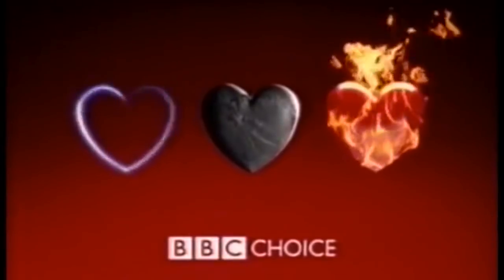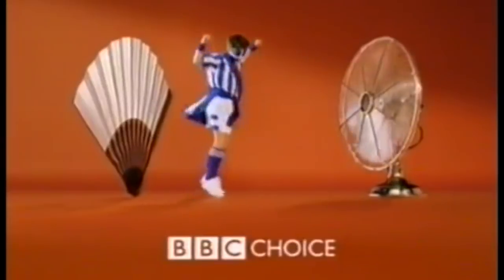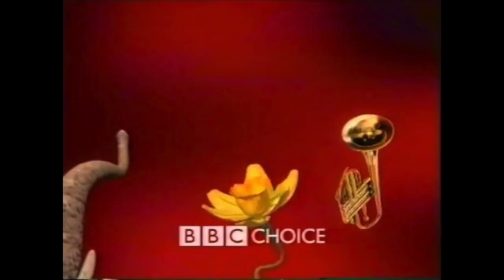Probably one of the most interesting visual IDENTs produced by the BBC. As you've probably guessed, these all revolve around the theme of a pattern of three, each variant coming with different sorts of imagery, including hearts, mice, fans and punches. There was also a trumpet variant, but sadly we couldn't find any existing footage of that one.